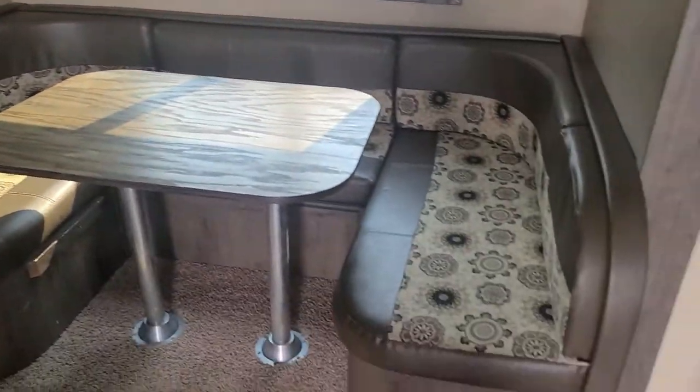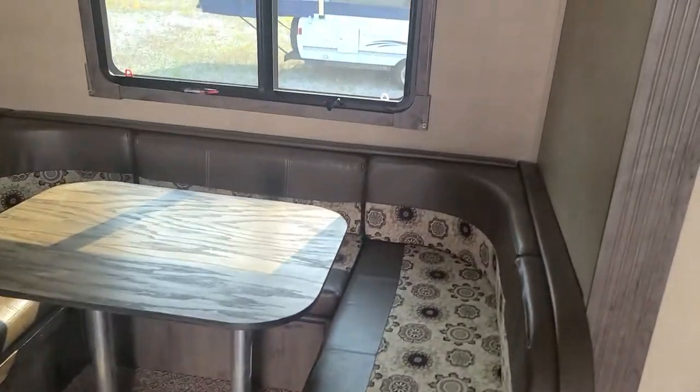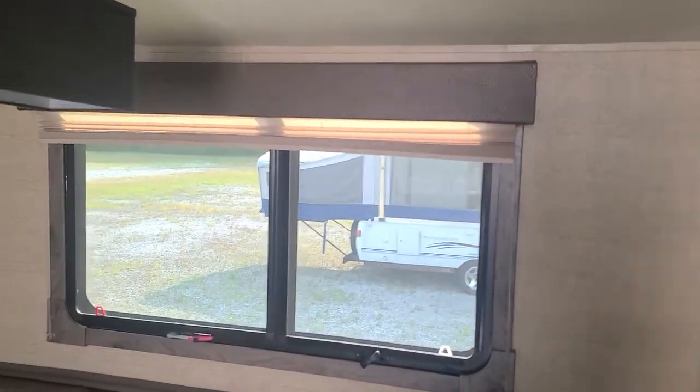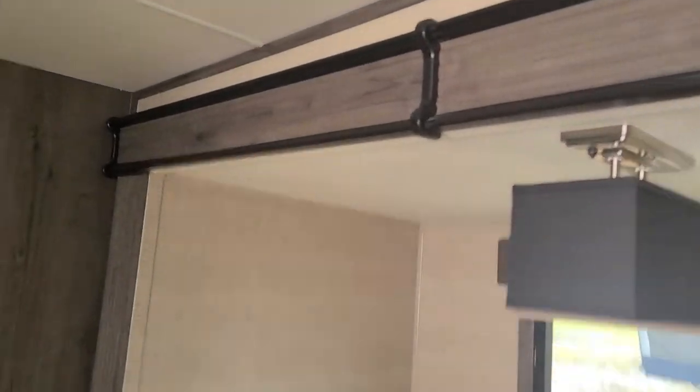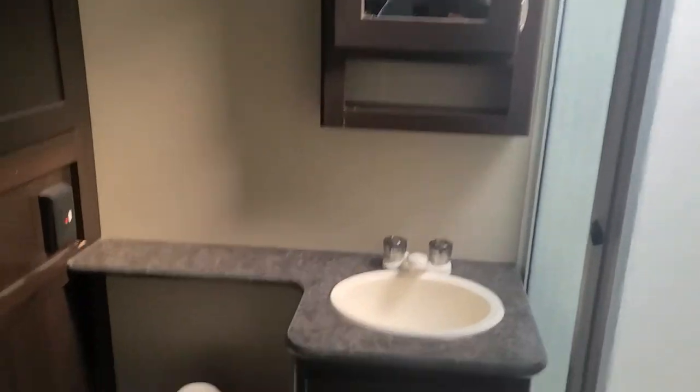Big U-shaped dinette that does turn into a 60 by 80 queen bed as well. And then that nice big window with the emergency exit. Modern style lighting. Nice slide out right there. Over here you have some pantry storage that goes way back. There's your digital thermostat.